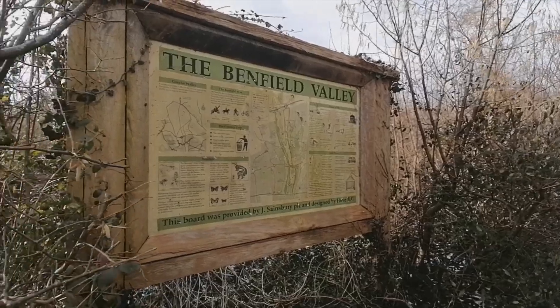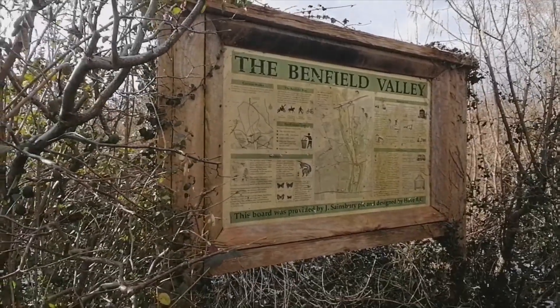An interesting bit of local history about that sign — it was donated by J Sainsbury PLC. Back in the 90s, J Sainsbury was a small supermarket chain owner and he bought some of the land here in the Benfield Valley to have a big supermarket just down the road. And he gifted some money to the upkeep of the area of natural beauty to Hove Borough Council.